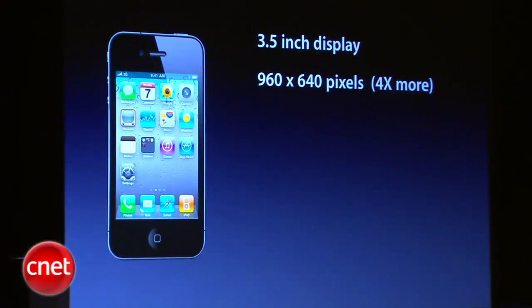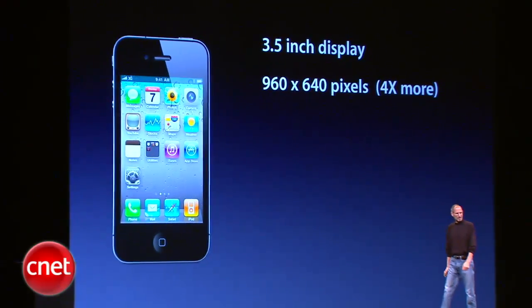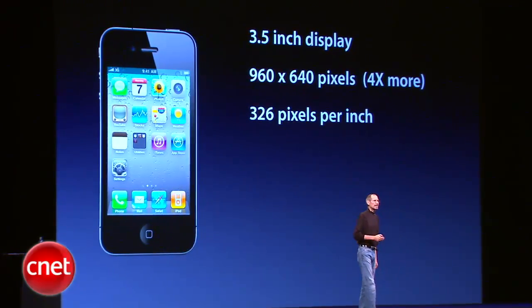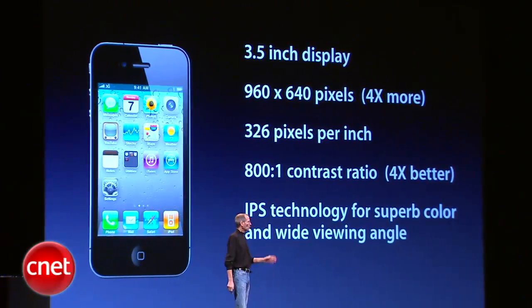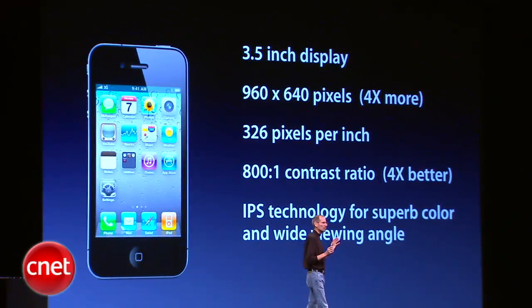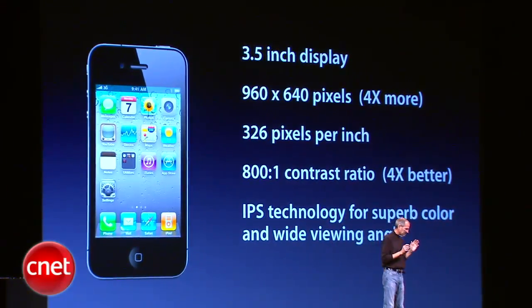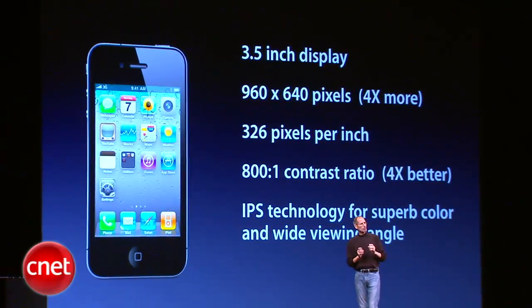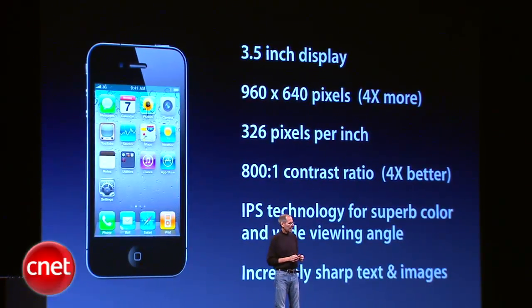Three and a half inches, the same size as the iPhone 3GS, yet with 960 by 640 pixels — that's four times more pixels than the iPhone 3GS. 326 pixels per inch, an 800-to-1 contrast ratio, which is four times better than the 3GS. We're using IPS technology, a very advanced LCD technology which is quite a bit better than OLED for these types of products, providing much more accurate color and much higher resolution. You can't make an OLED display with this type of resolution right now, and it results in incredibly sharp text, images, and video.